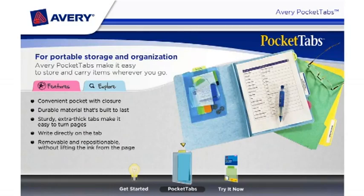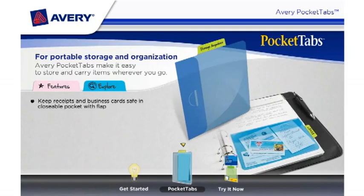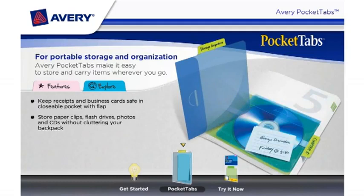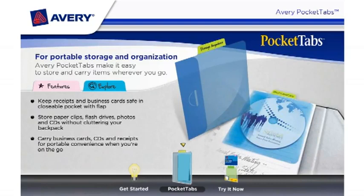They are removable and repositionable without lifting the ink from the page. Keep your receipts and business cards safe and secure in the closeable pocket with flap. Store paper clips, flash drives, photos, and CDs without cluttering your backpack. Carry business cards, CDs, and receipts for portable convenience when you're on the go.